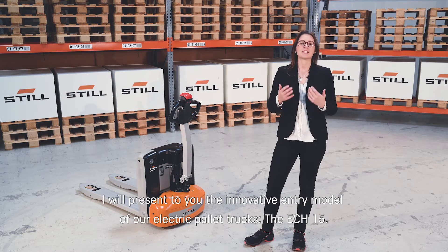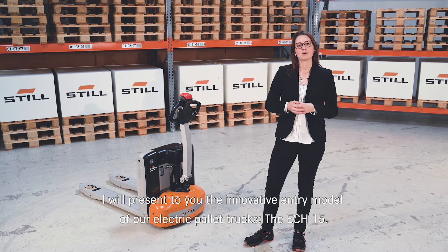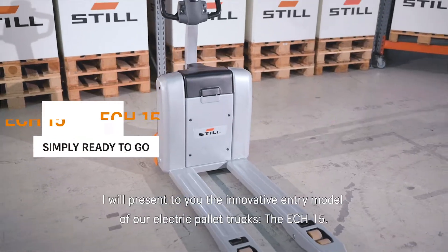Welcome here at STILL. I will present to you the innovative entry model of our electric pallet trucks, the ECH15.